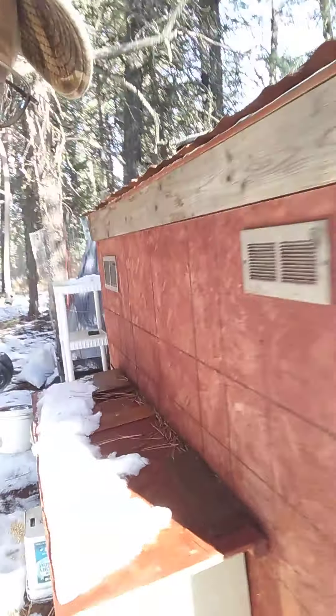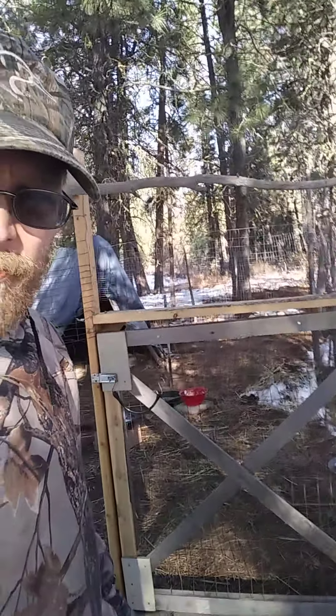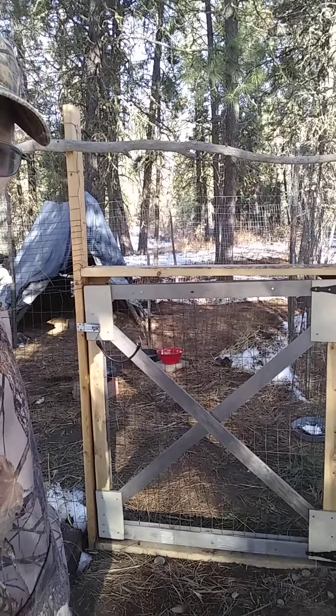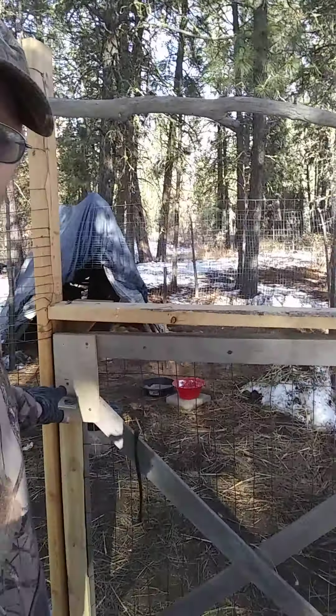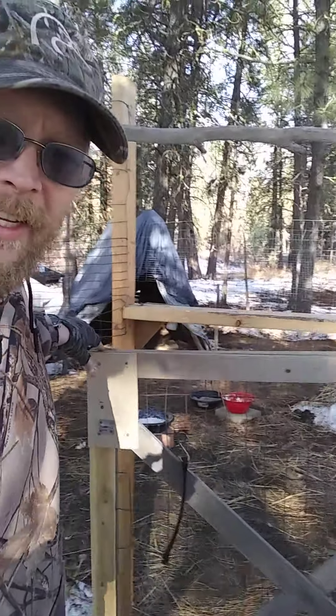We've got a nice new front gate I put in recently. I built this gate and dropped it in the ground because it just makes life easier. Now we've got something to go in and out of with ease.